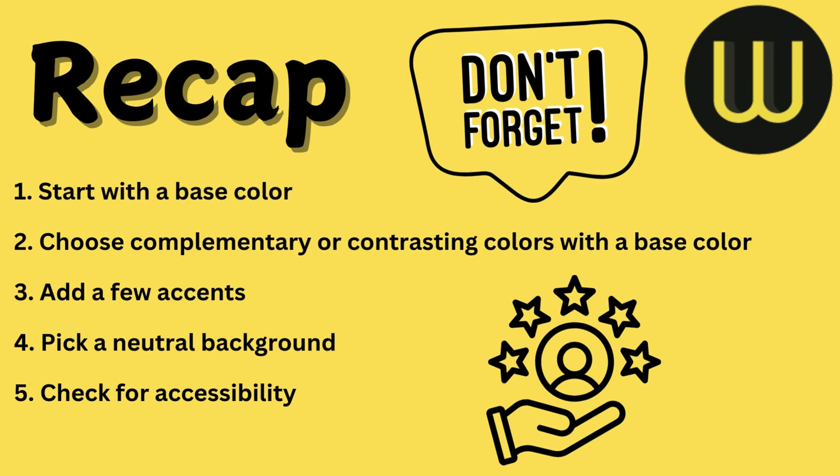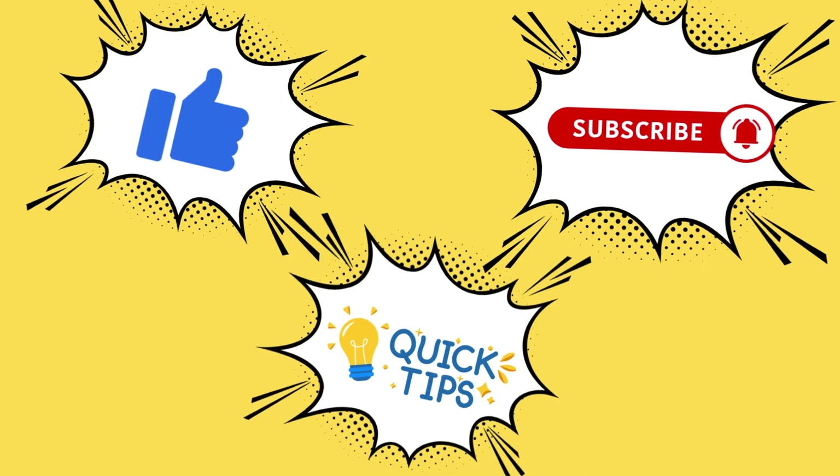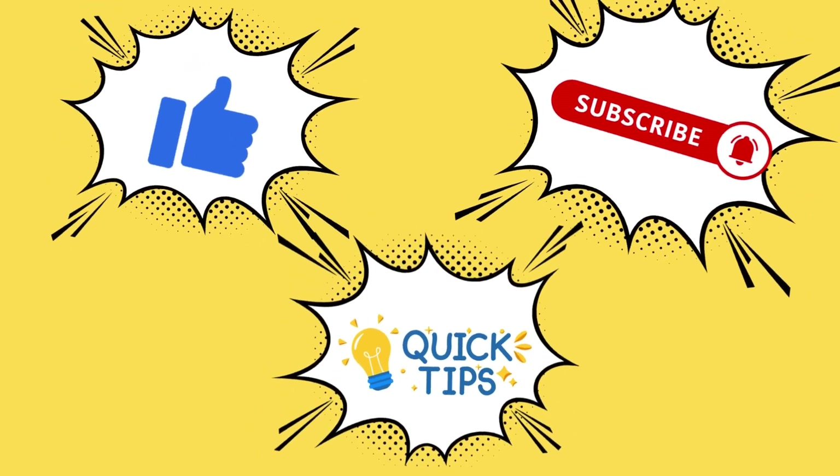If you found this video helpful, hit that like button and don't forget to subscribe for more web design tips.